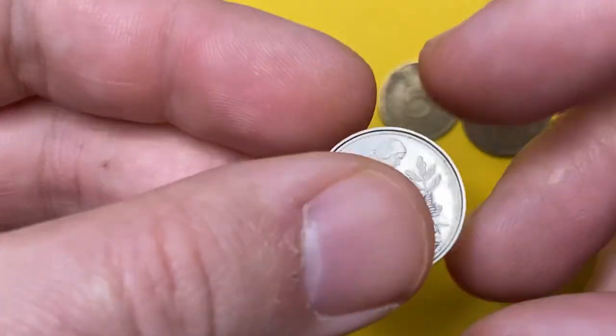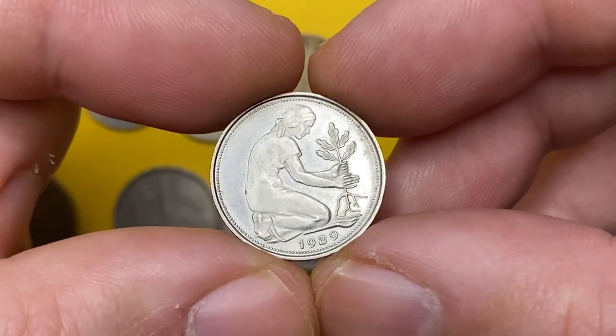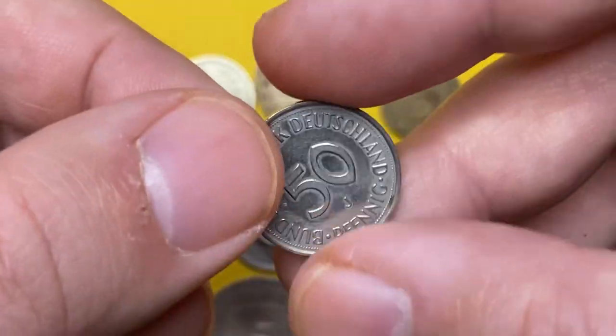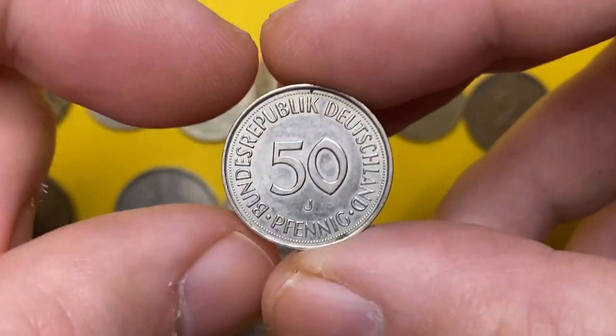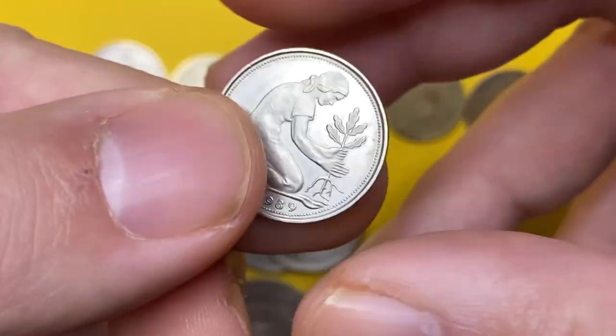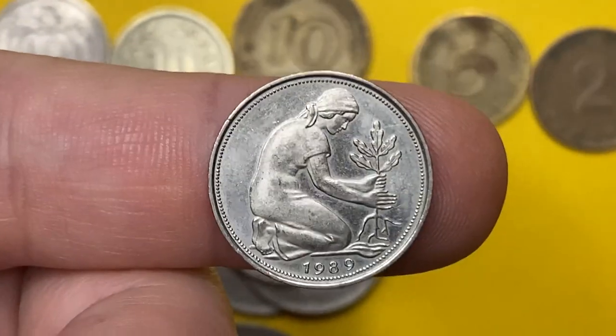Continuing with a splendid 50 Pfennig minted in 1989 by the Hamburger Münze mint. The metal composition is 75% copper and 25% nickel. The obverse depicts a woman planting an oak tree, symbolizing Germany's rebirth after the war. It is worth just one dollar even at MS63.